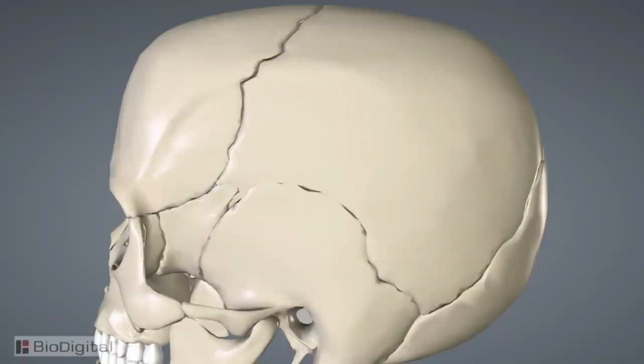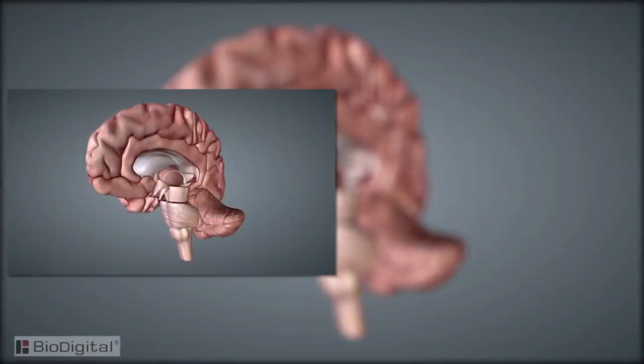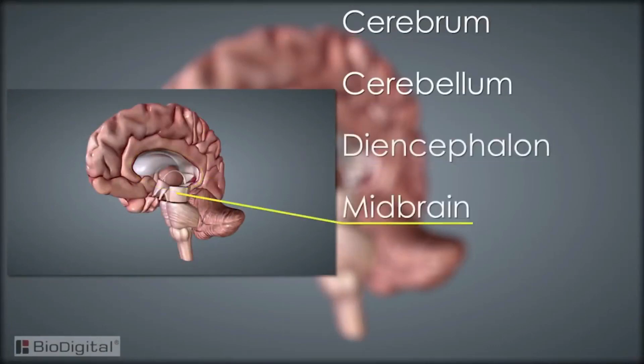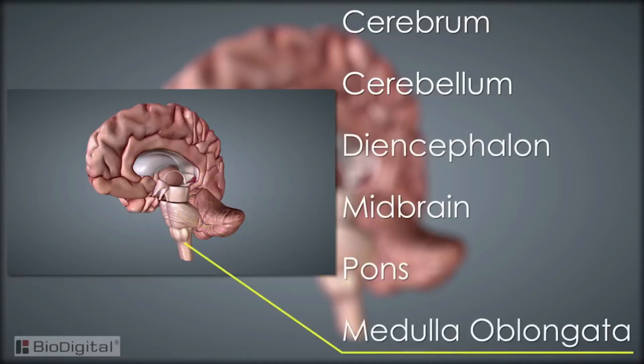As most people know, the brain is found within the cranium or skull, and there are six main sections among other structures within it. These six sections are the cerebrum, cerebellum, diencephalon, the midbrain, pons, and the medulla oblongata.